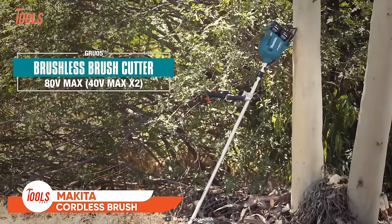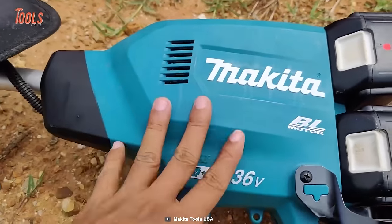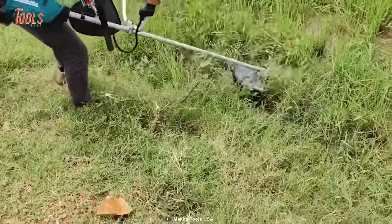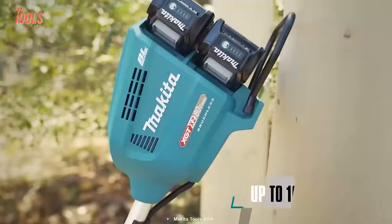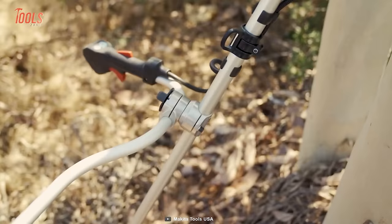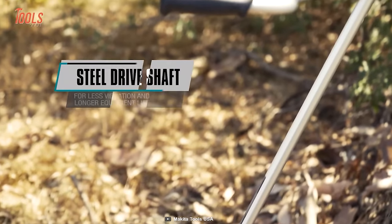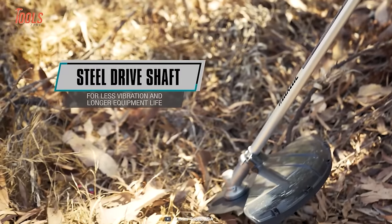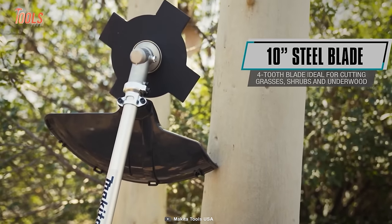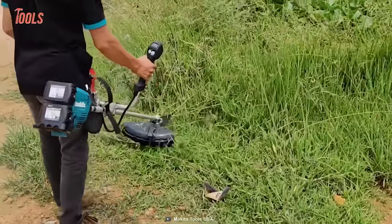Don't get fooled by its cordless design — the Makita GRU05 brush cutter is made to provide similar power to a 40cc engine brush cutter. You no longer have to deal with high maintenance, emissions, and pull starts. This brushless cutter runs for up to 100 minutes, completing large amounts of cutting jobs with constant power. It comes with a bike-handle design for improved grip and ergonomic working position, a steel driveshaft for low vibration, and a 4-tooth, 10-inch steel blade that perfectly cuts through overgrown grasses, shrubs, and underwoods.